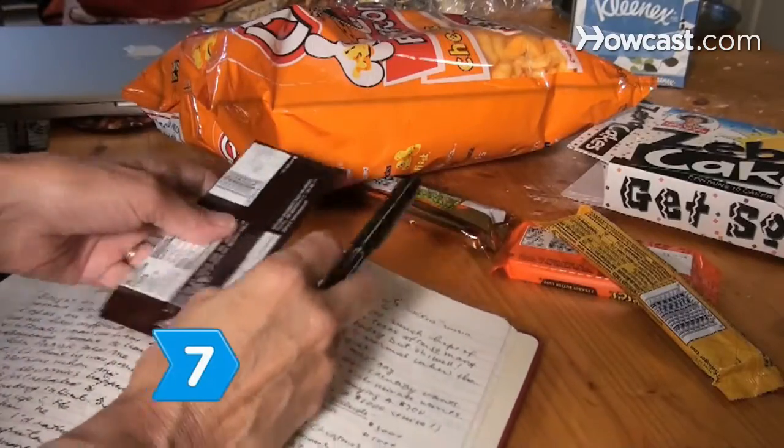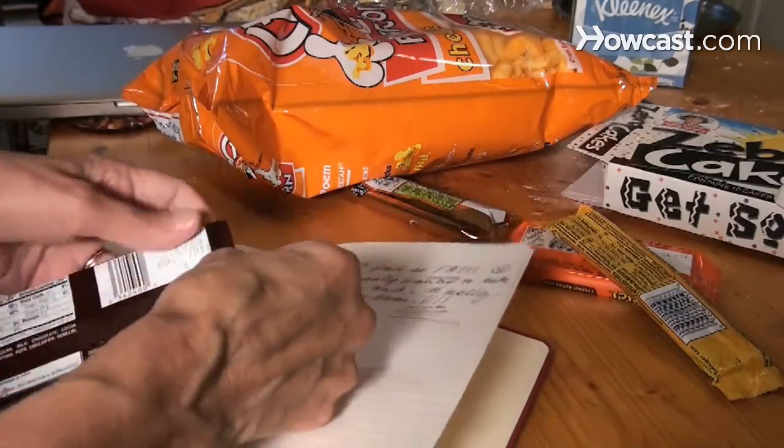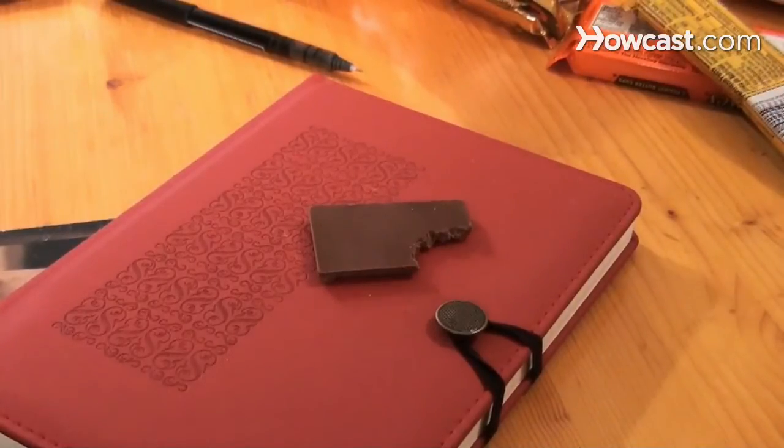Step 7. Keep a food and exercise journal if you started a new medication and have gained five or more pounds in one month. If you're not eating more or exercising less, take the journal to your doctor to find out if your medication is to blame.